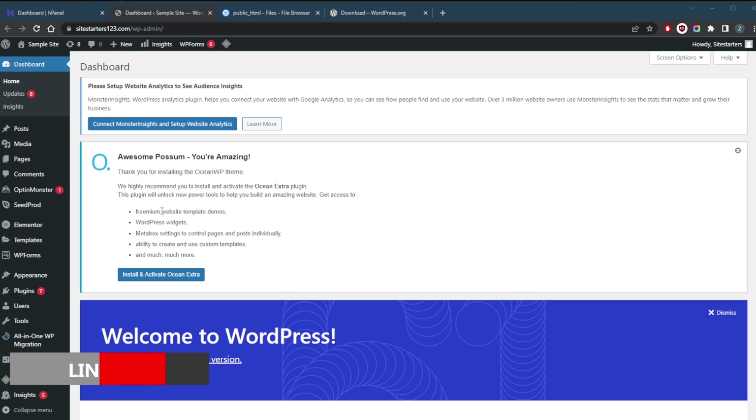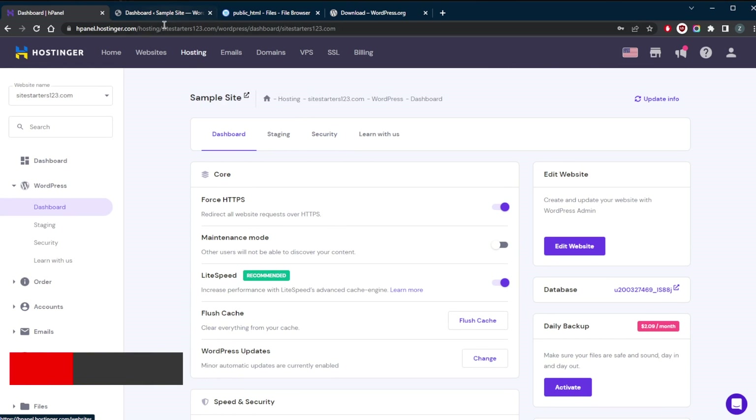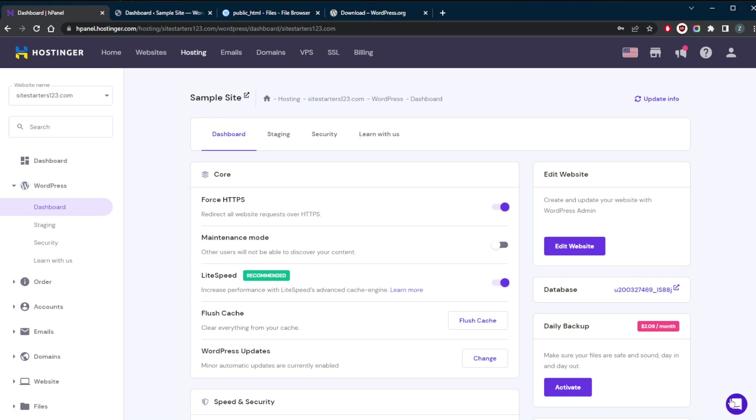If you guys are interested in Hostinger, you'll find links to pricing and discounts in the description down below, as well as a full review if you'd like to learn more about Hostinger. It's a very affordable web hosting provider and they offer a whole lot of benefits — that's exactly why I like using it. And in case you're not satisfied with Hostinger for whatever reason, you can ask for a refund through the 24/7 live chat support available right here.